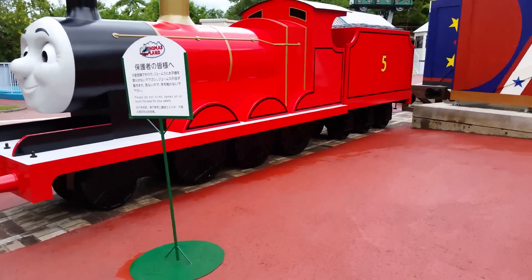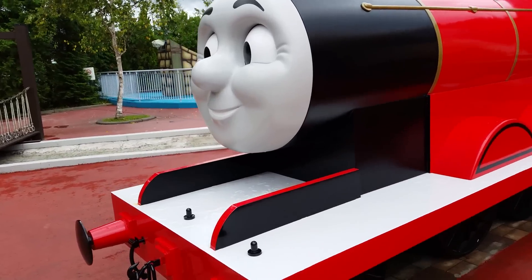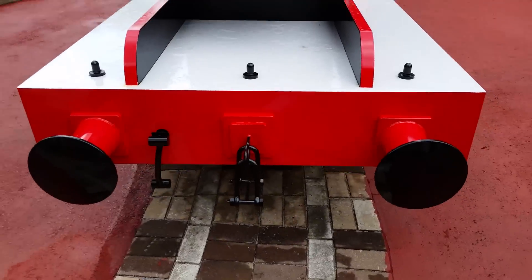Let me go ahead and show you a giant James — this is the biggest James I've ever seen. This is giant and it has everything, look at this — perfectly made.